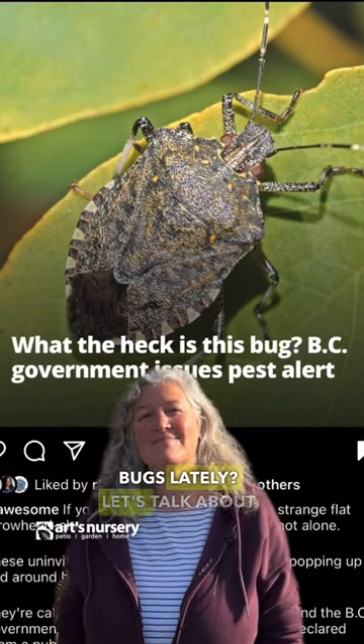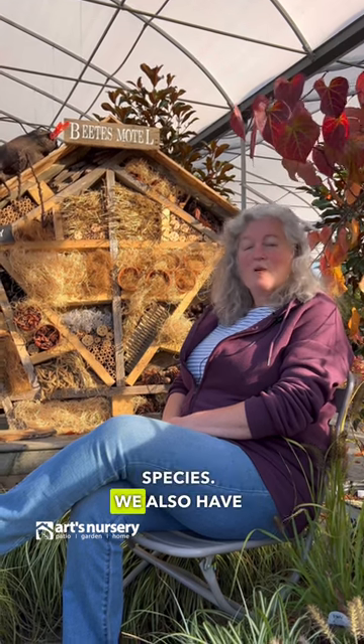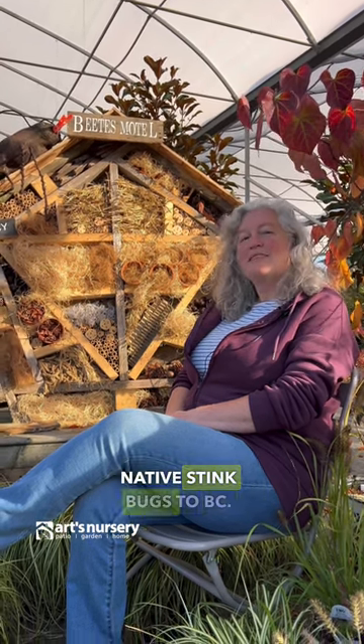Heard a lot about stink bugs lately? Let's talk about it. The brown marmorated stink bug is an introduced species. We also have native stink bugs to BC.